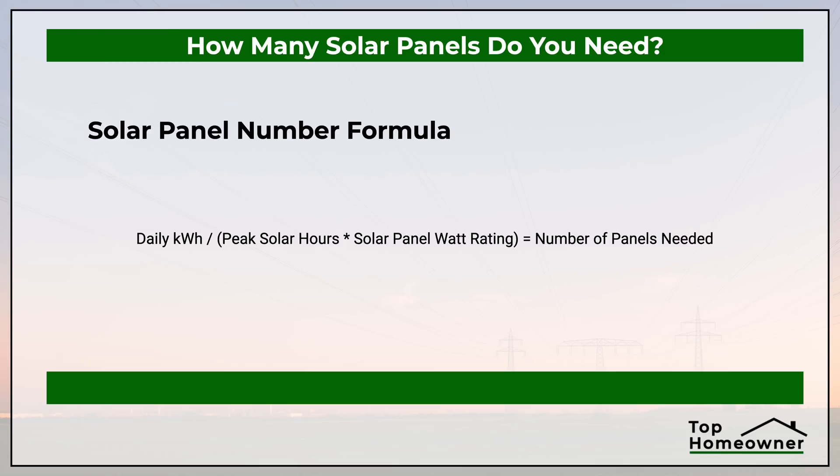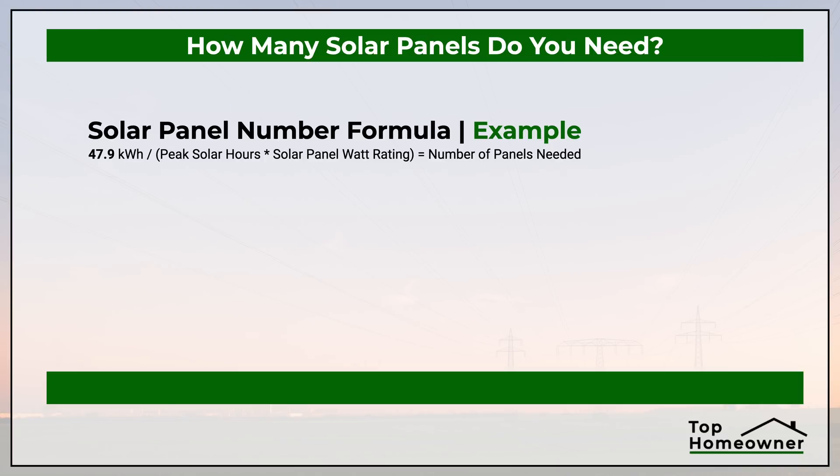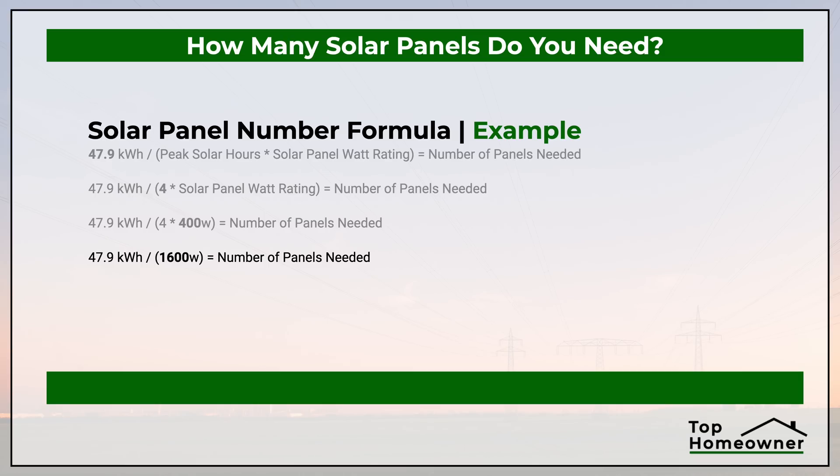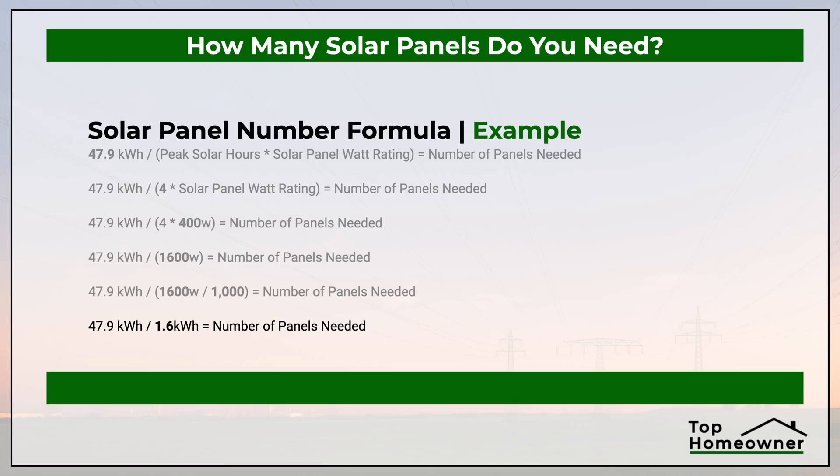Now that we have all these numbers, we can plug them into an equation to figure out how many solar panels we need. Here's the formula: plug in 47.9 kilowatt hours for daily usage, four for peak solar hours, and 400 for the solar panel watt rating. That gives us 47.9 kilowatt hours divided by (4 times 400). First, 4 times 400 equals 1,600 watts. Divide that by 1,000 to convert to kilowatt hours, giving us 1.6 kilowatt hours. So we have 47.9 divided by 1.6, which gives us the number of panels needed. In this example, it's 30 panels — slightly under, but rounded up to be sure everything is covered. We would need 30 400-watt panels to supply 100% of our energy needs.